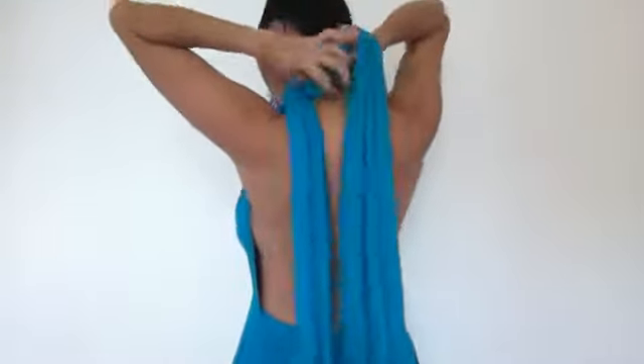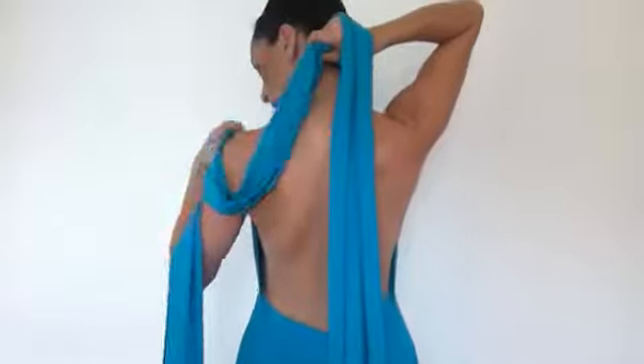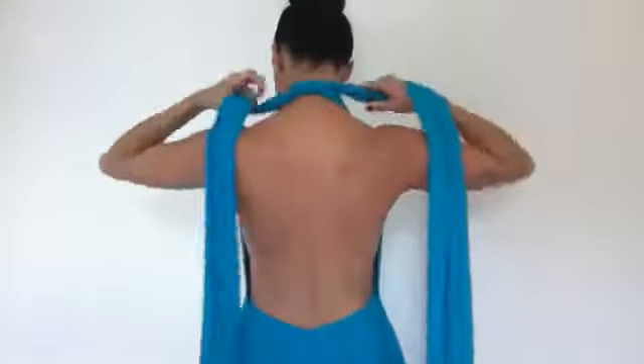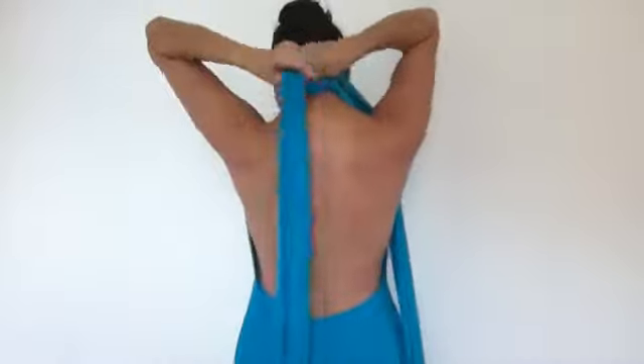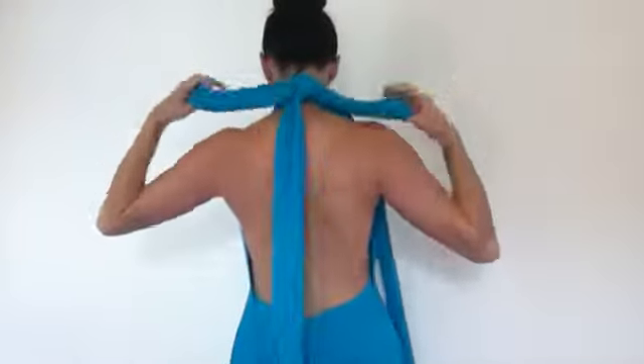It's as easy as putting both straps over the shoulders, tying a knot, pulling these very long straps through, and then simply tying a bow. There you have it, straight holds up with a bow.